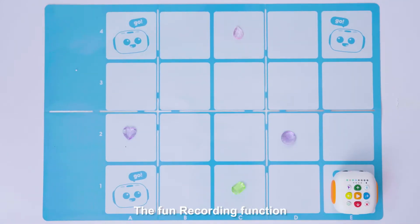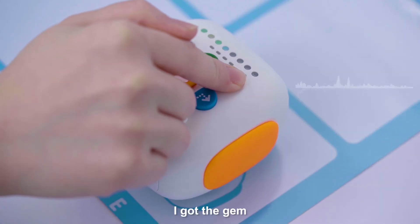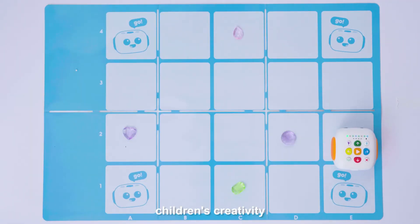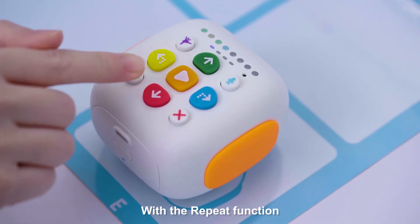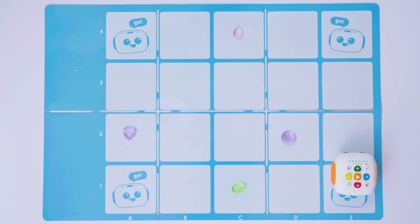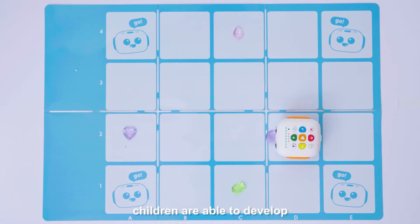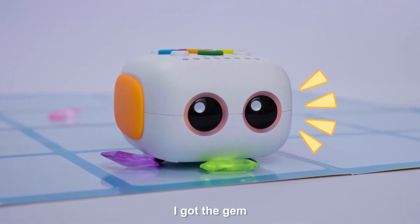The fun recording function supports children in creating personalized stories, and also helps to foster children's creativity and storytelling skills. With the repeat function, that makes the program loop, children are able to develop abstract thinking for pattern recognition.